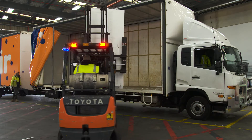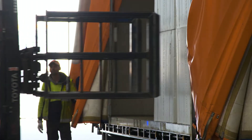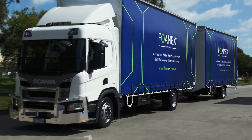Fomex has been supplying polystyrene products to the Australian market since 1982 and has built strong relationships with builders, engineers, architects, designers and specifiers across the country.